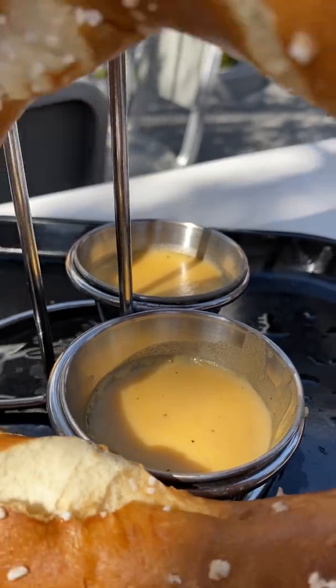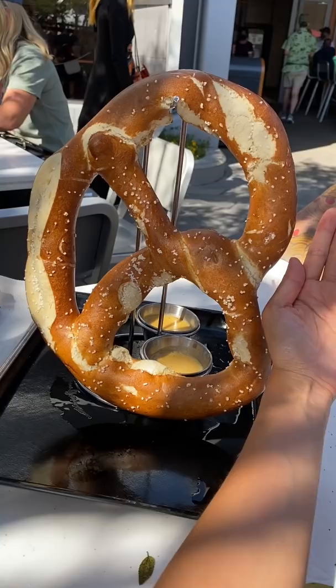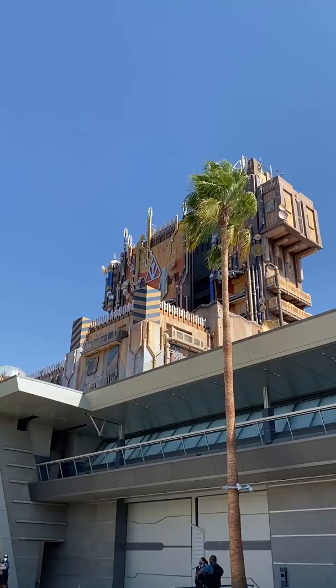Do you think you can finish this quantum pretzel? Our friend Julie from The Little Kitchen got this at Pym Test Kitchen in Disneyland. I had no idea why it was ginormous until Droolius said that it was a reference to Marvel's Ant-Man.